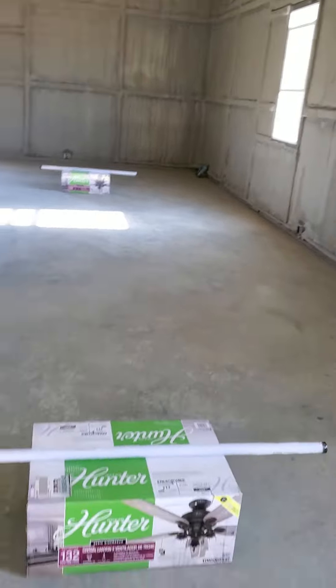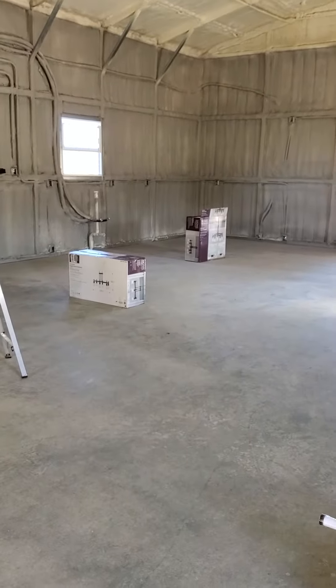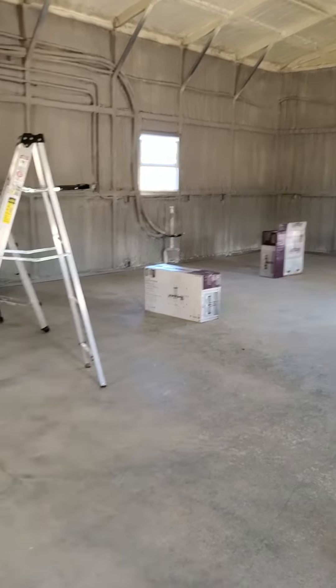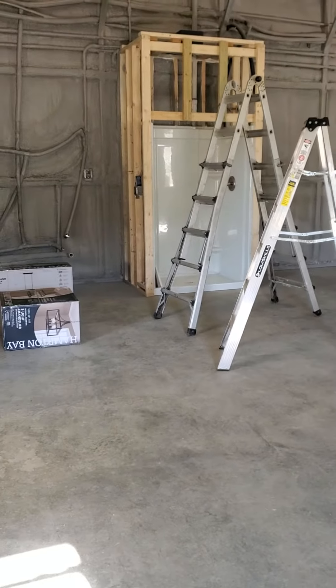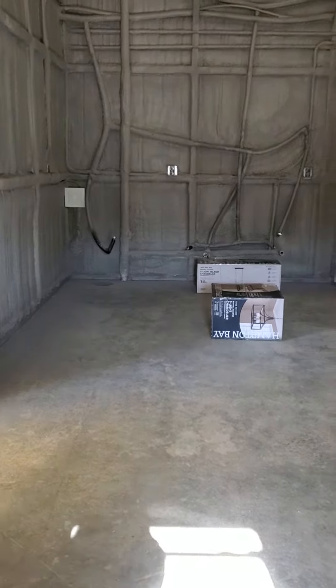The electricians just got here. They're going to be hanging fans and light fixtures. So that's the kitchen and then the bathroom — the shower's in, going to be hanging some light fixtures there, and the toilet will be in the corner.